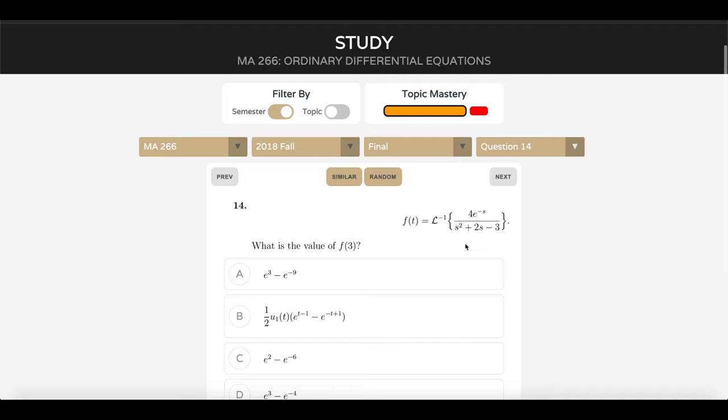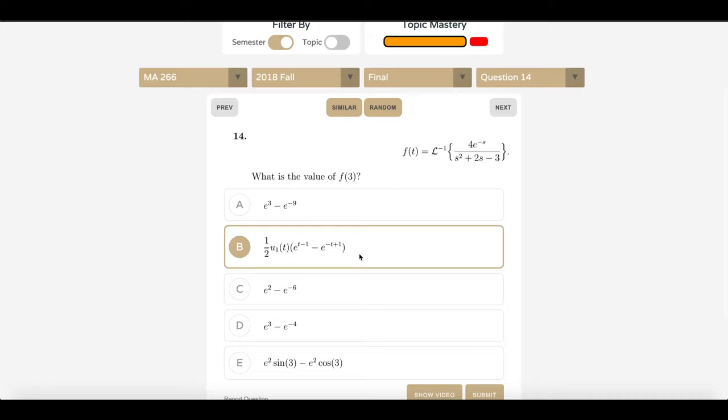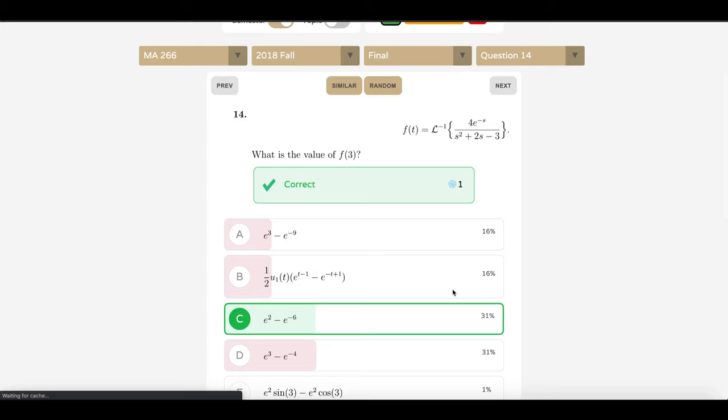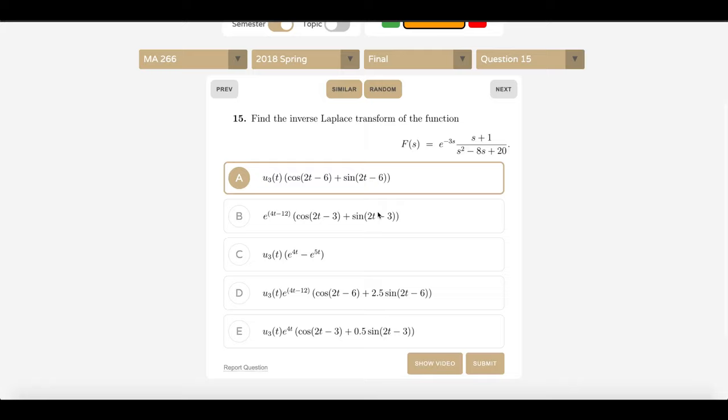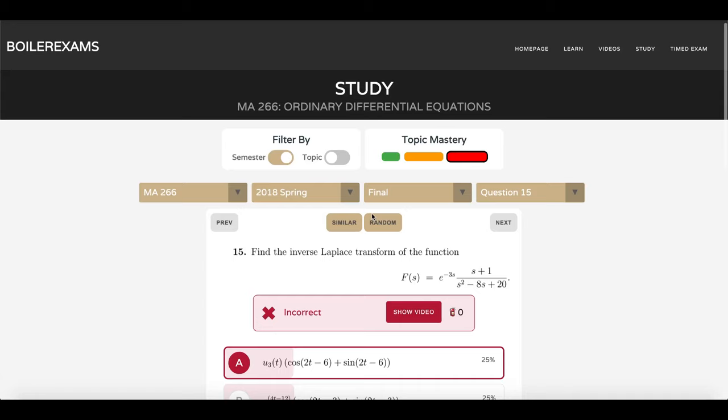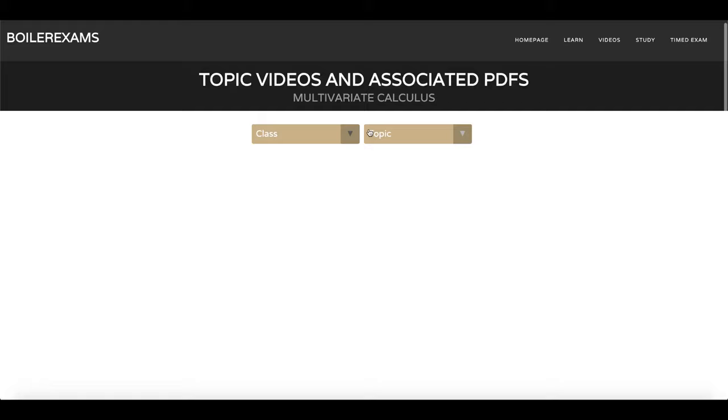You'll notice we have this topic mastery bar up here. This shows us the percentage of all questions from that topic that you haven't seen yet, that you've gotten wrong, and that you've gotten right. So right now we're answering a question from the not-tried section. I believe the answer is C — yep. If we get that one right, you'll notice it's moved into the percent correct section. I want to study another question from inverse Laplace transforms that I haven't seen yet, so I'll click on that section of the bar and we've got another one. Not the answer — well, let's show the video. There's our video. So that is the study mode in a nutshell.